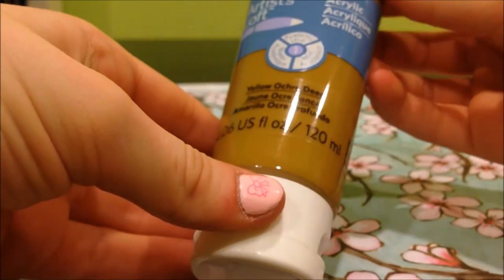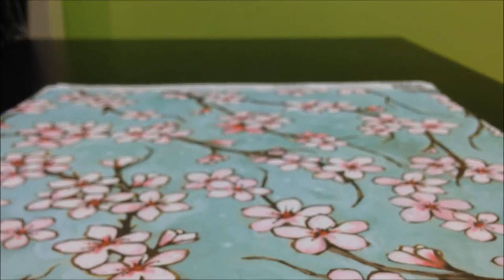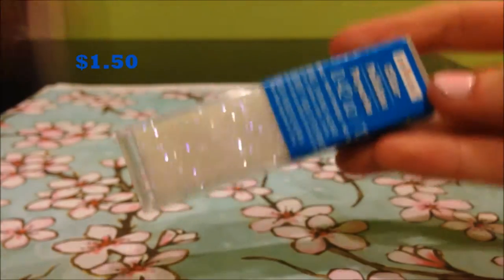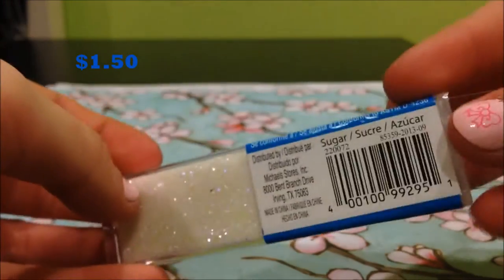I also got red, pink, navy, and Mediterranean blue. I also got this Artist Loft yellow ochre deep — this was half off so it was only two bucks, which is really good. I just got this Creatology glitter for a buck fifty for a project, and it's in the color sugar.